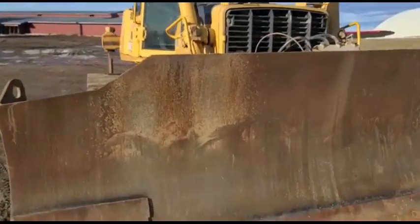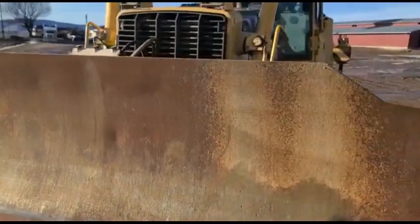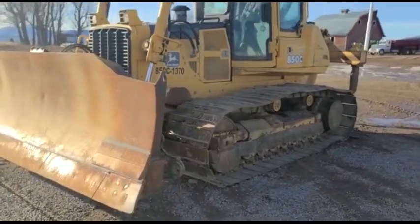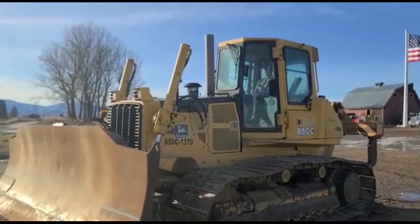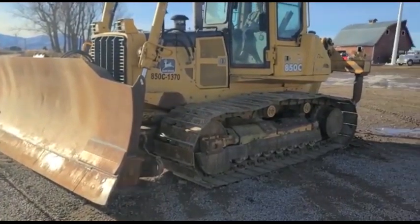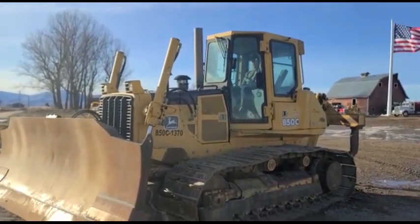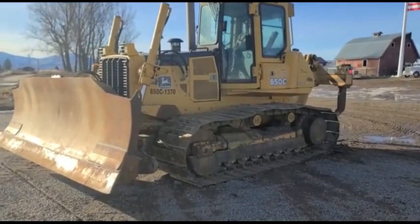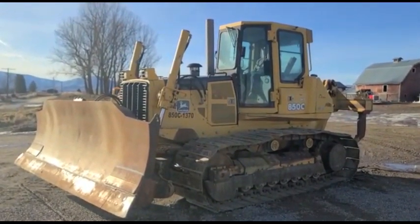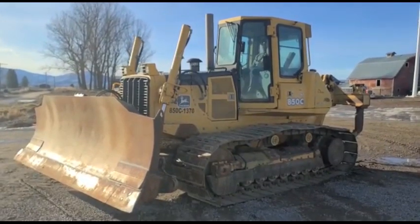It's in Ronan, Montana. Just shy of 6,800 hours — we're probably going to have just a tick over 6,800, putting 8 to 10 more hours on it before it sells. It's a 2001 John Deere 850C with a ripper in Ronan, Montana. Thank you for viewing this Rivers West Auction listing.